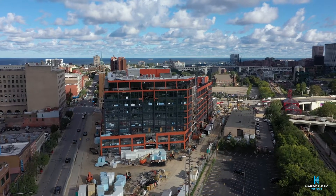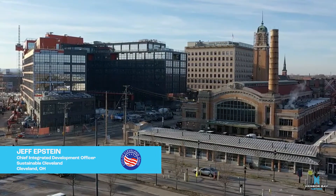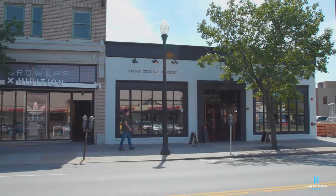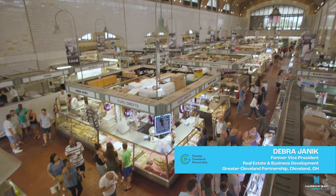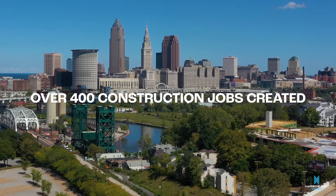I think Harbor Bay chose Cleveland to put this building because of the growth that we've seen — the growth around the Westside Market, the growth of our community and the opportunities that we have here. It's creating an economic impact and it's creating economic vitality and opportunity not just for the businesses here but the community as a whole.